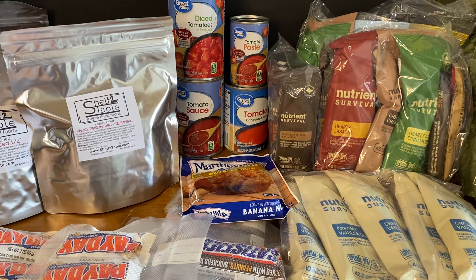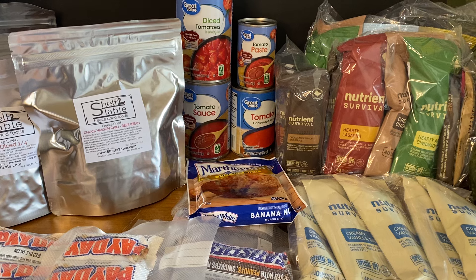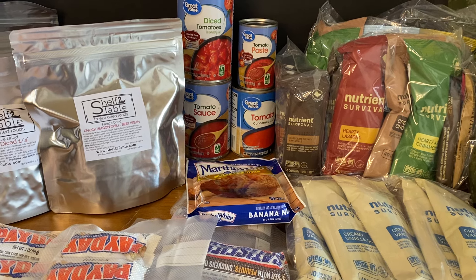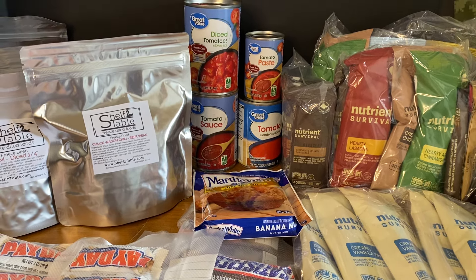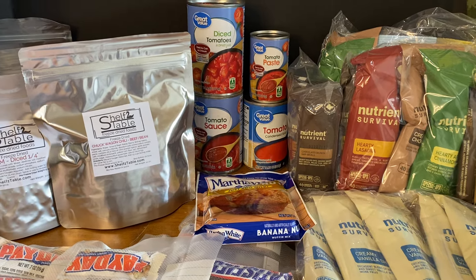Hello, friends. Welcome to the Weekly Prepper Pantry Haul. This is Lee, the Cold War Prepper, and this is the week ending Saturday, June 1st, 2024. We got in two orders from commercial vendors — my two favorite vendors, as a matter of fact — and we'll get into that here shortly.